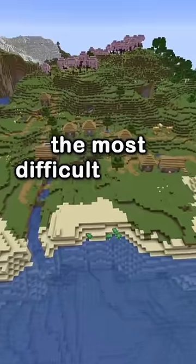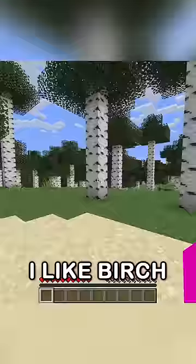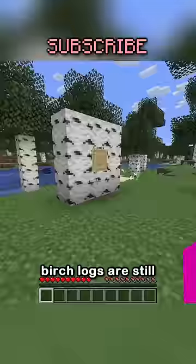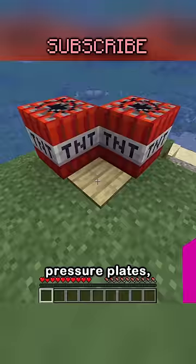Sometimes the most difficult things are the most important to say, so it's time I admit I like birch. Now don't get me wrong, birch logs are still incredibly ugly, and so are birch planks, fences, boats, buttons, pressure plates.